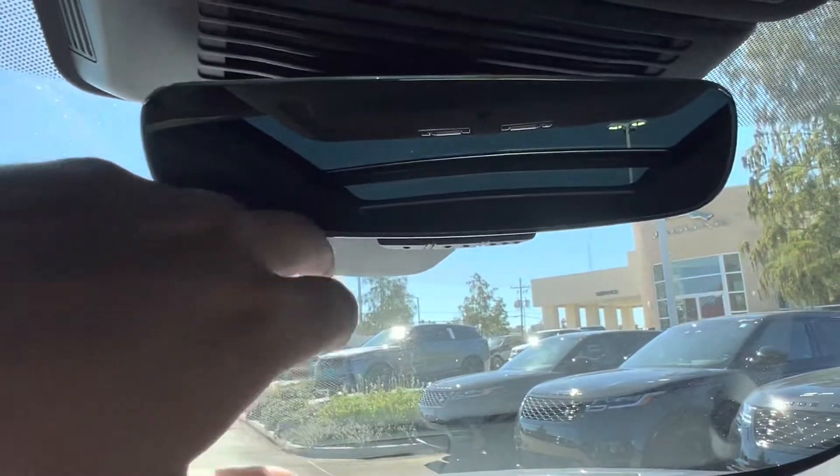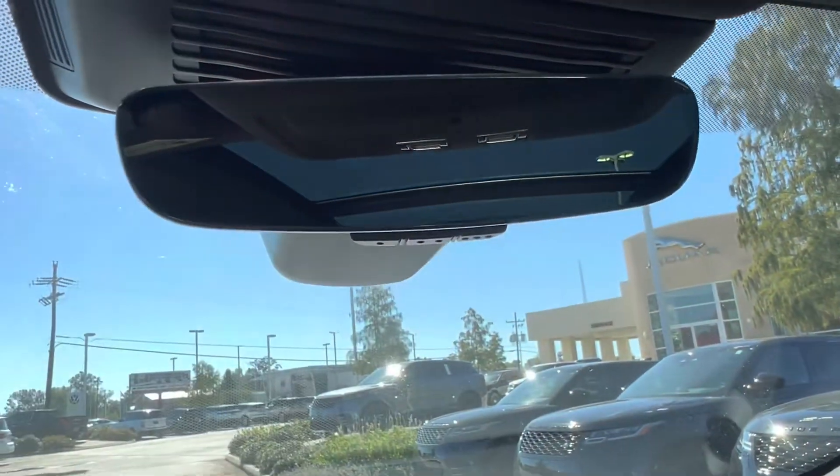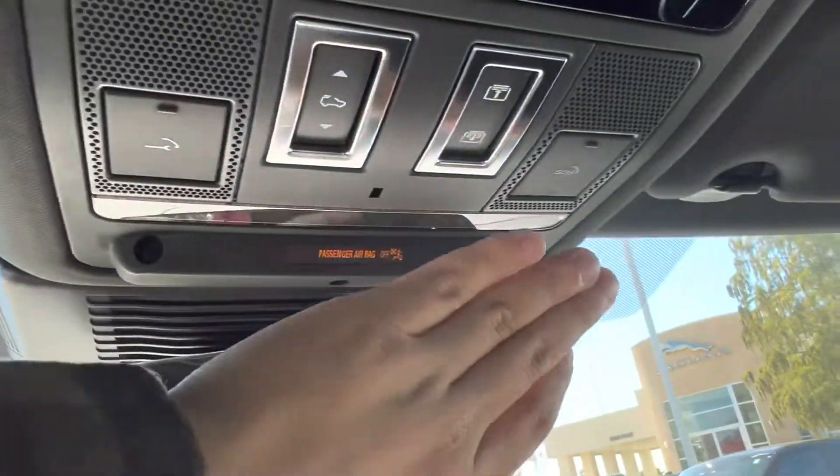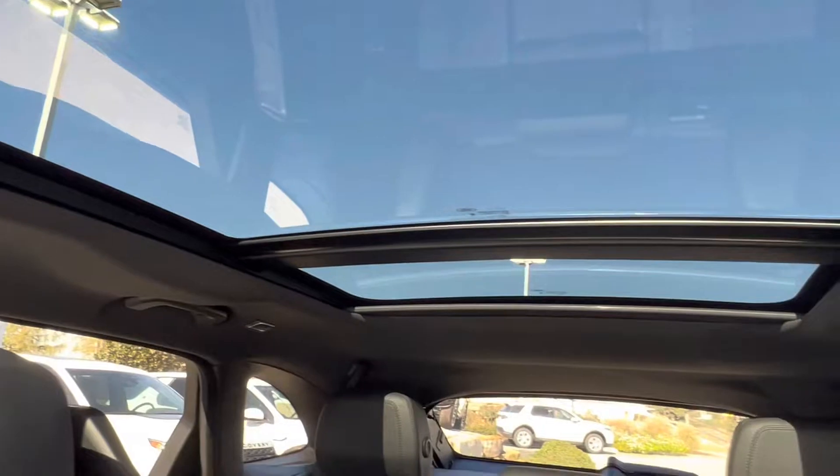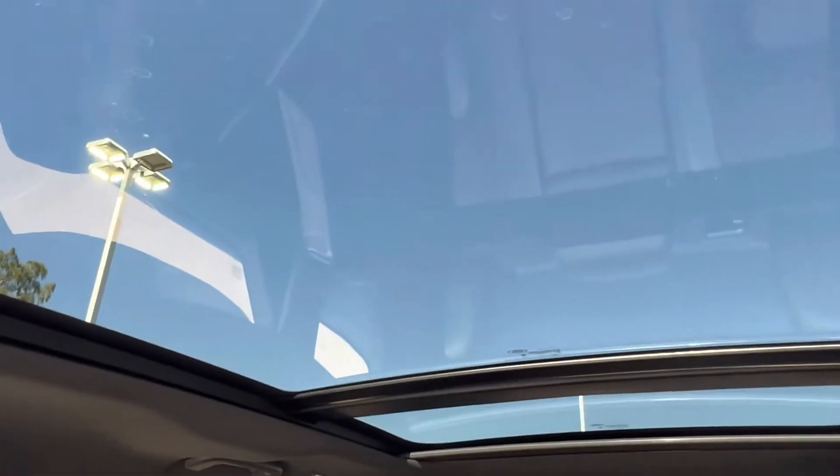Looking up, we see that on our rearview mirror we have the option to pair with up to three different garage doors. We have our roadside assistance and SOS button. And last but not least, we have our gorgeous panoramic sunroof, which goes all the way to the back seats.